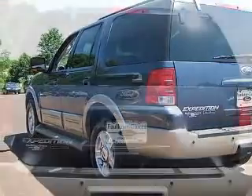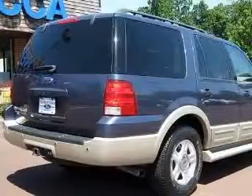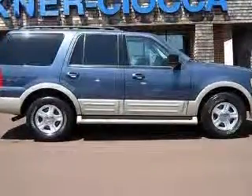Four wheel ABS brakes, adjustable pedals, power air conditioning with dual zone climate control, audio controls on steering wheel, chrome grille, compass, cruise control, driver memory seats.